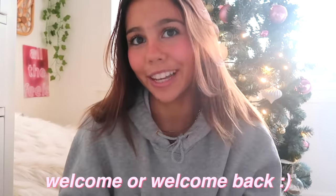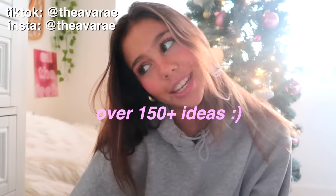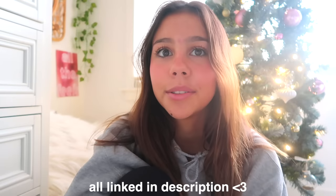Hey guys, welcome or welcome back to my channel. My name is Ava and I'm bringing you guys today a huge Christmas wish list ideas video because I know we all need it. I have a whole bunch of stuff on my phone just waiting to tell you guys. Everything's going to be linked down below because links make everything easier. So let's get straight into the first section.